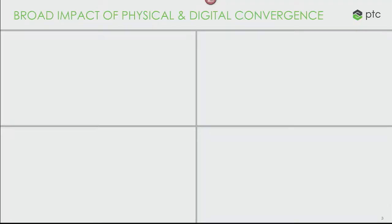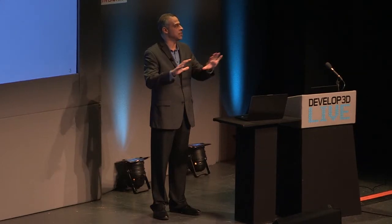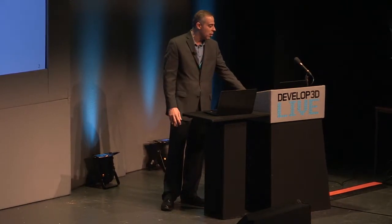I'd be remiss if I didn't mention that IoT and augmented reality are big ideas having impacts all over the place. Smart manufacturing, Industry 4.0 — this is a big trend. There's quite a bit of value for application of IoT and digital technologies all the way out onto the manufacturing floor. You're seeing a lot of that from a lot of the vendors here. But we're a bunch of engineers, and we're going to talk more about engineering.